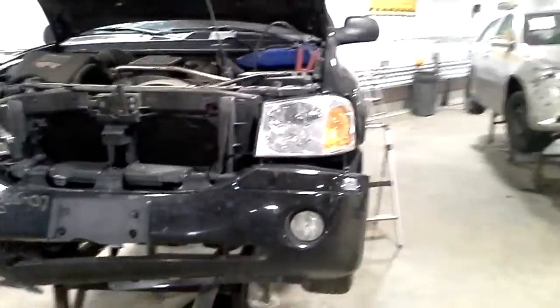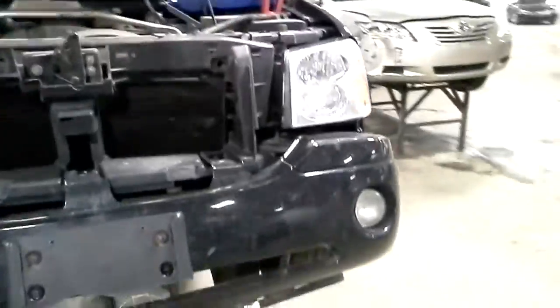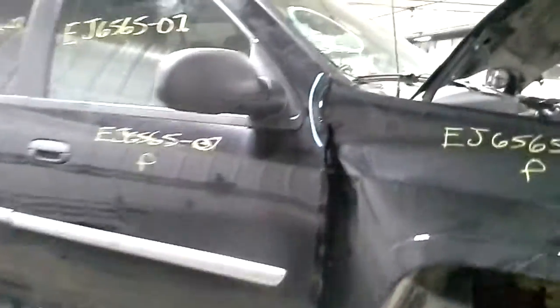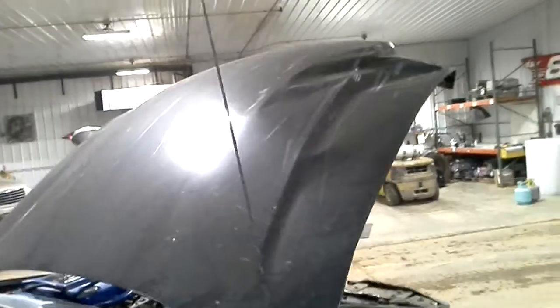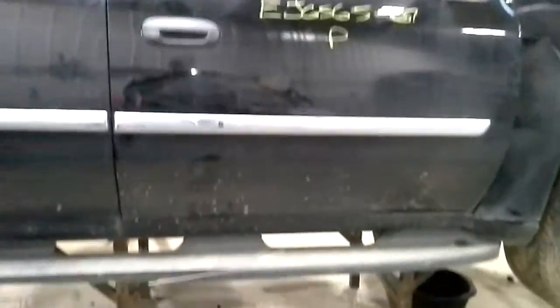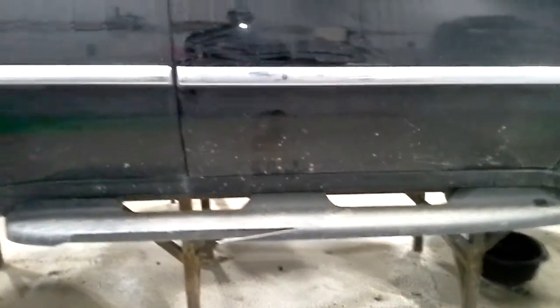Black in color. Looks like the headlight and fog light made it. Front bumper did not. The fender did not make it, the door did not make it, the hood did not make it. Running board is bad.